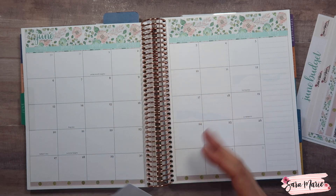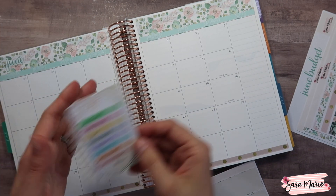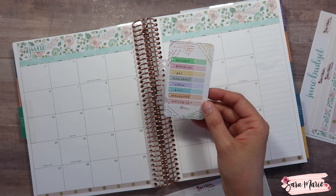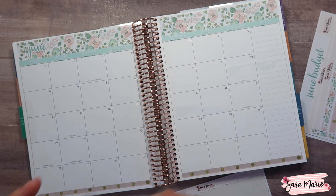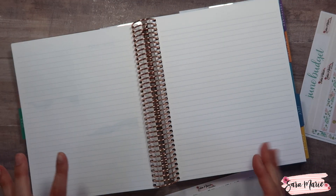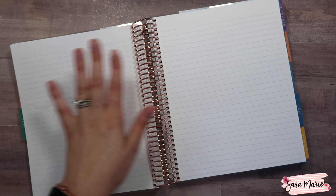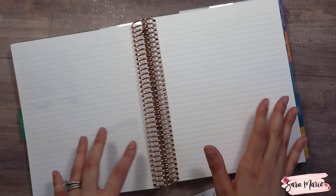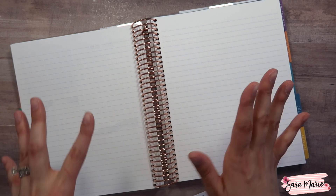So my monthly view is set up. I do have a key and I normally use these colors for my expense tracking stickers for the month, but I do offer ones that match the monthly view so I may use those this month — not super sure just yet. I like to put my budget on this side and then my weekly check-in right next to it, so that as I'm checking in every single week I can compare what I'm spending to my budget. It just makes it easier that way.